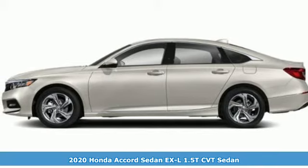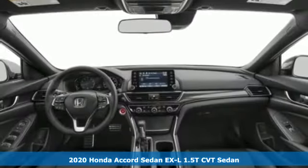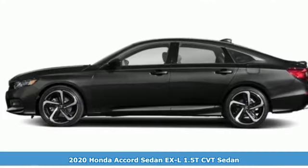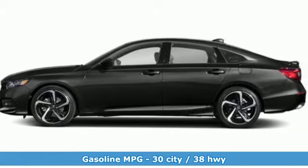It's a new 2020 Honda Accord sedan. Honda made no compromises with this luxurious and practical Accord. And with features like these, every drive is a pleasure.